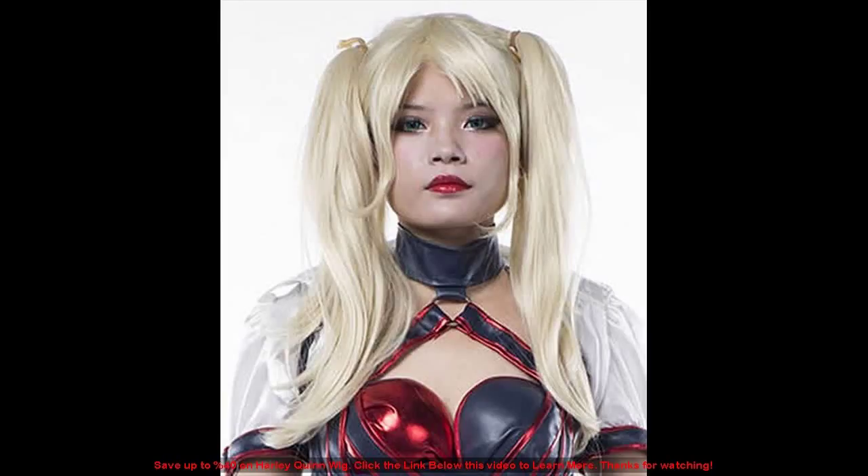Save up to 40% on Harley Quinn wigs. Click the link below this video to learn more. Thanks for watching.